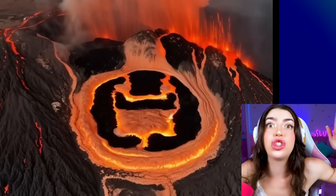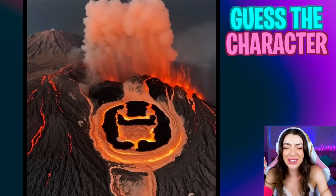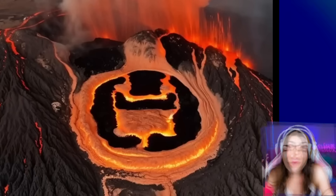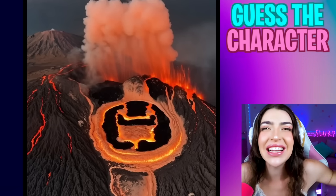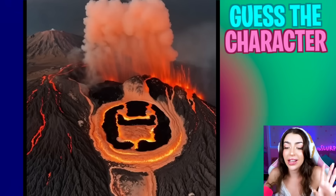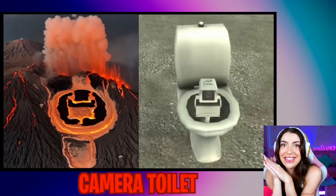Look at this one! It's a giant volcano of lava! Alright family, try and squint your eyes really tiny! What do you see? I know what I see! A giant toilet! A very hot toilet! I love to see who it is! It's camera toilet! So cool!